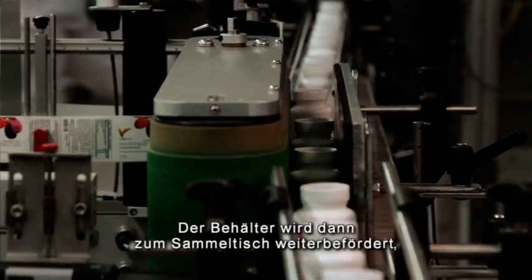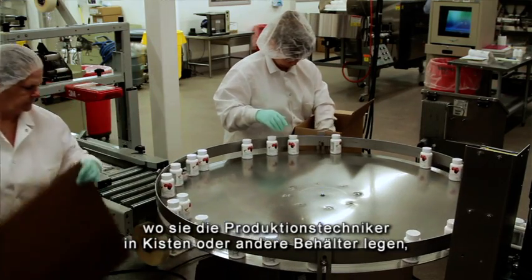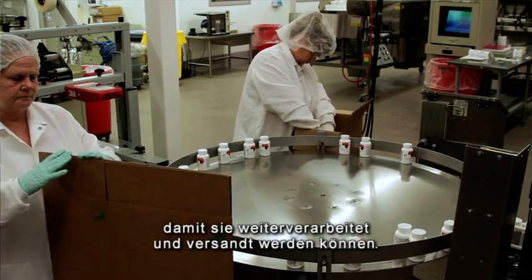The bottles then continue down the line to the accumulation table where they are collected by the production personnel and put in boxes or other containers for shipment or handling.